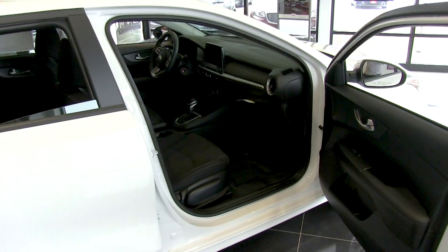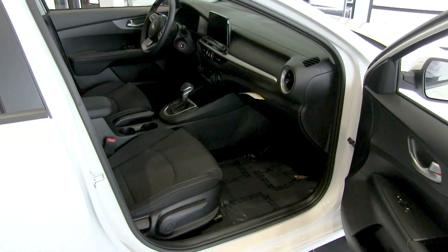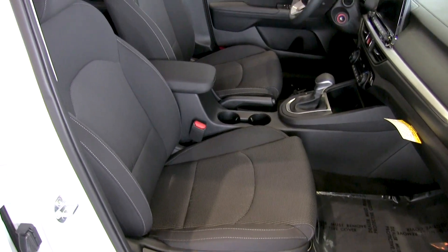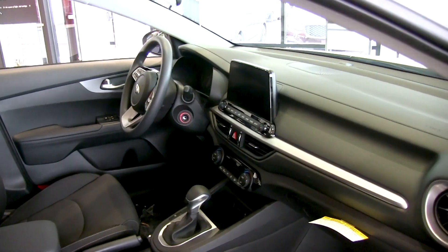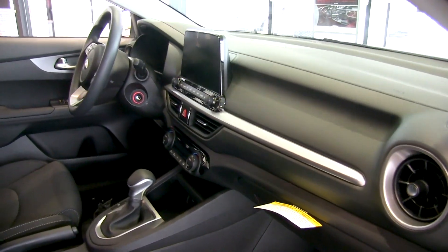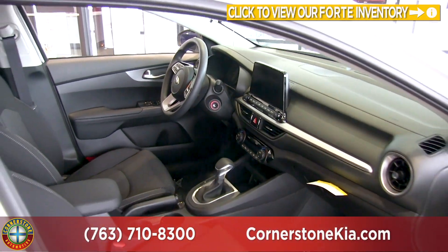This particular model is just above the base model so it does have the cloth seats, but you can upgrade to leather as well as heated and ventilated seats. They're manual adjusting and you can upgrade to power. On the dash you're going to notice that the vents look a little bit different and they redid the UVO system — those are all new features for 2019. We'll be touching on all that technology shortly.